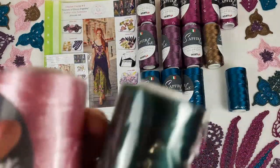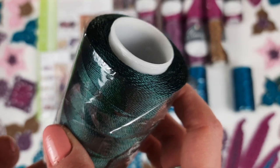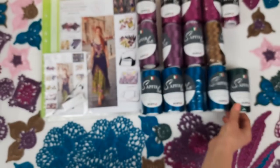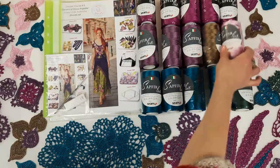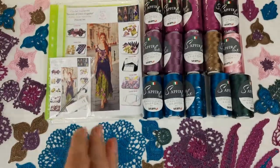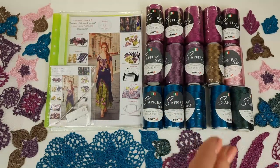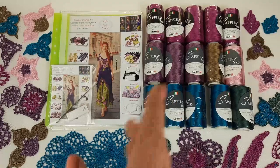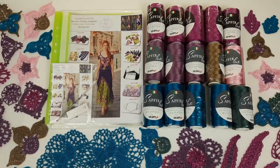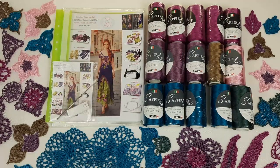We also have this purple — it's a very beautiful one, number 730 — and a dark deep green color, number 958. You can see these colors closer. In total we have a really huge kit of 1500 grams of thread. This is really enough to create this dress even in a bigger size, because for a long dress you need around 1000 grams. Here we have 1500 grams, so 500 grams of these threads you can use for another project, for example a blouse, top, or skirt.